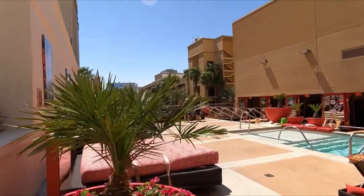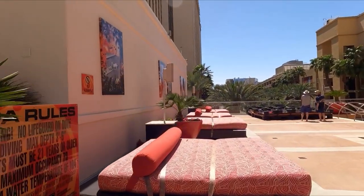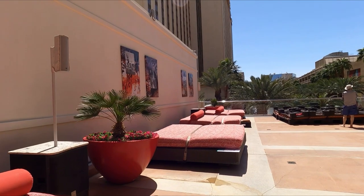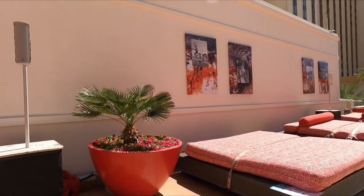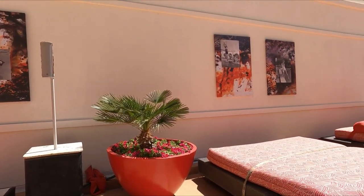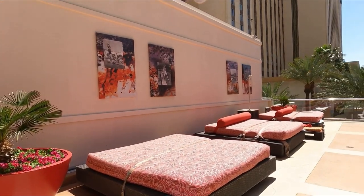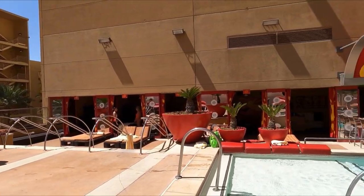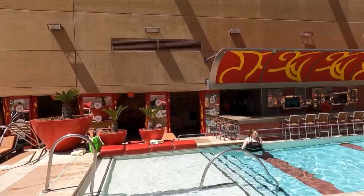The last pro is going to be the adults-only pool — the Hideout. It's on the third floor. You've got your own pool, day beds, cabanas, service, and a big full bar. This is the spot if you're looking to just chill and hide out — you see what I did there — over at the Golden Nugget.